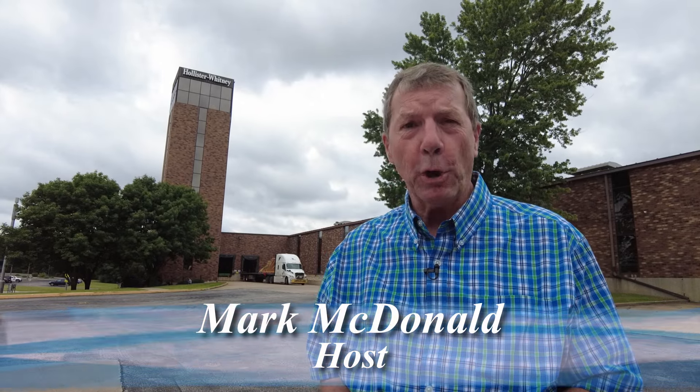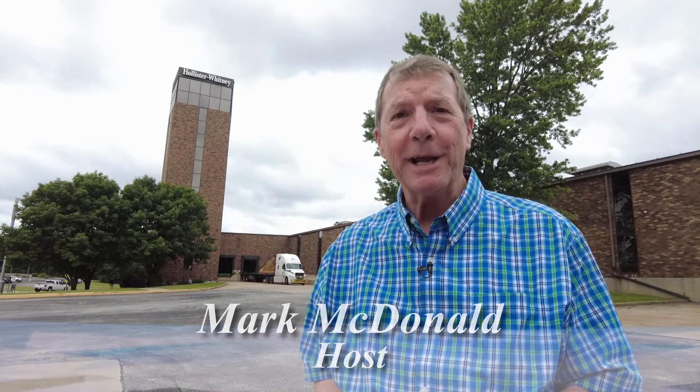Every business has its ups and downs — at 125-year-old Hollister-Whitney, that's a good thing. With another Muddy River Gem brought to you by Dot Foods, I'm Mark McDonald. Thanks for watching.